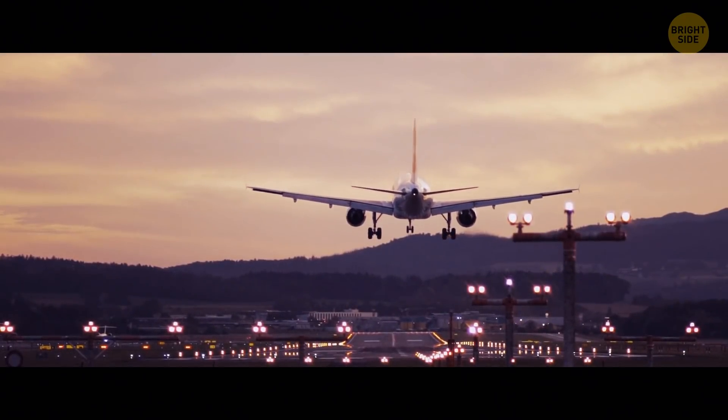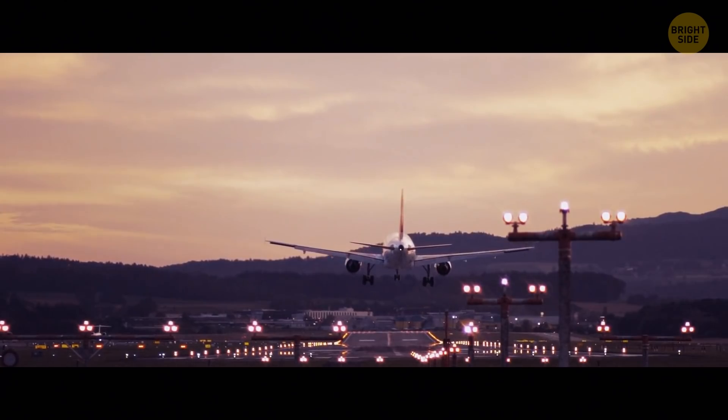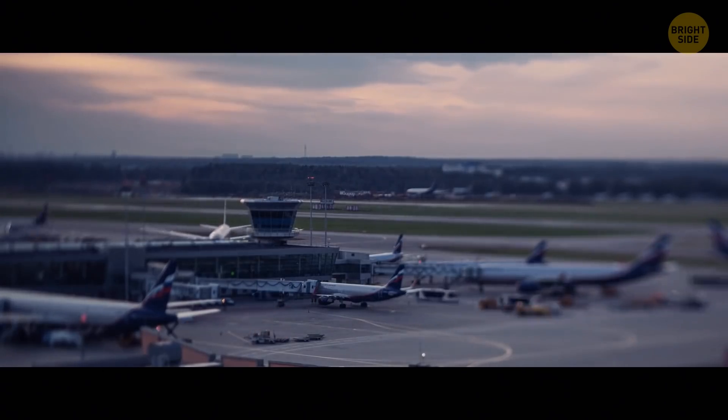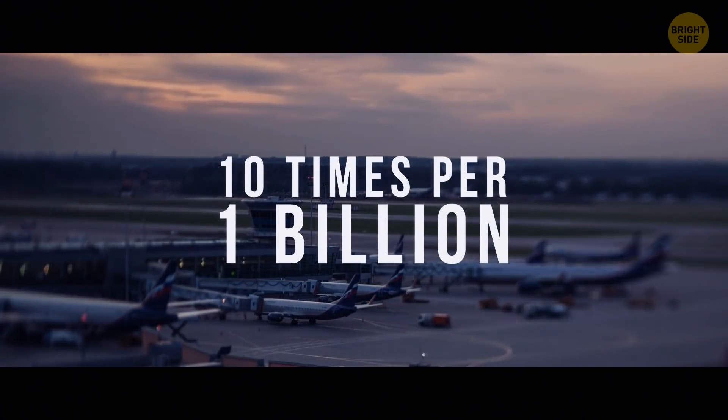Oxygen masks are not used too often. On US airlines, there have only been 2,800 cases over a period of 40 years — in other words, additional oxygen was necessary a mere 10 times per 1 billion flight hours.